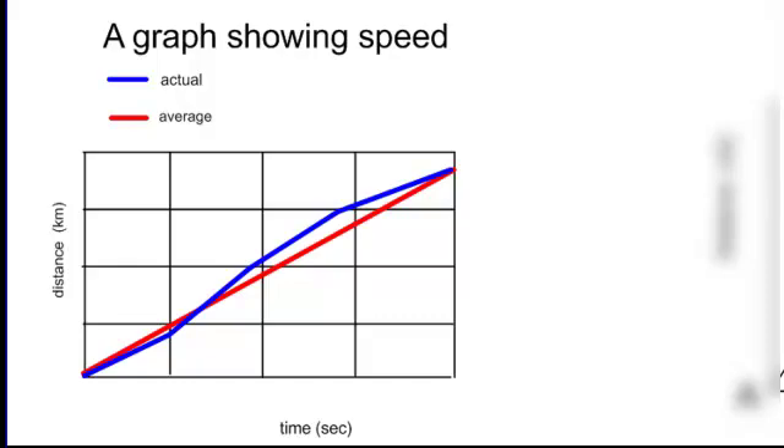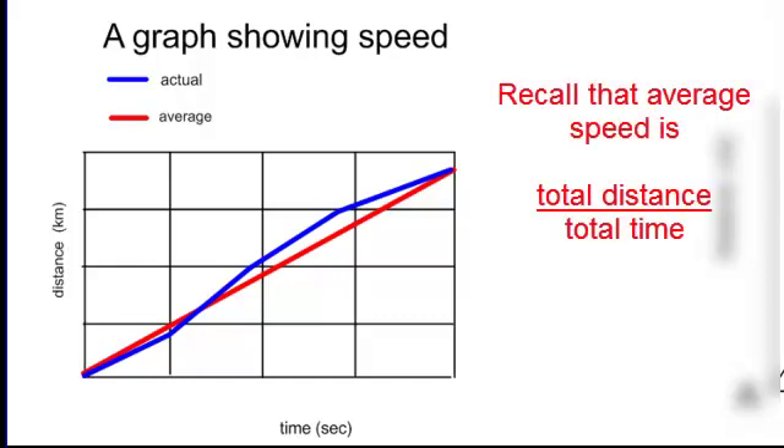Looking at a graph of average speed: the blue line represents my actual speed. At the beginning of my journey I wasn't going as fast and wasn't covering much distance. In the second part, the slope is steeper, showing I covered more distance in a shorter time. I taper off in the third unit of time and slow down again in the fourth. The red line shows average speed — it takes all those distances, adds them up, and divides by the total time for all sections of my journey.